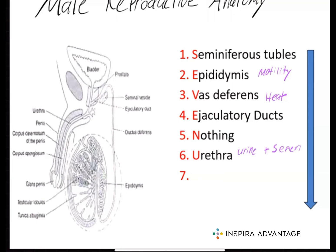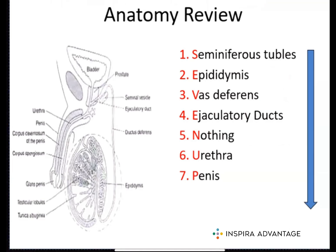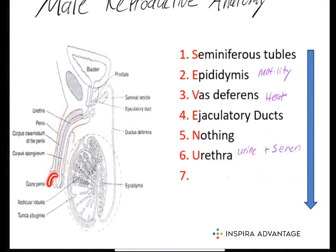Finally, after the urethra, we have the penis. The penis is a male sexual organ responsible for the transfer of sperm during sexual reproduction. The penis is made up of three parts: the shaft, the glans, and the foreskin. The glans is the head, and the foreskin is the part covering the glans.